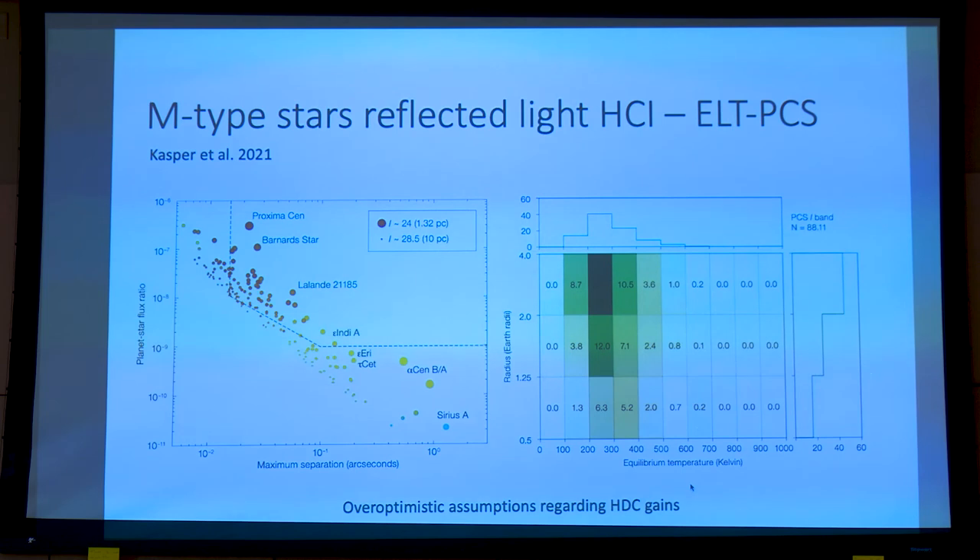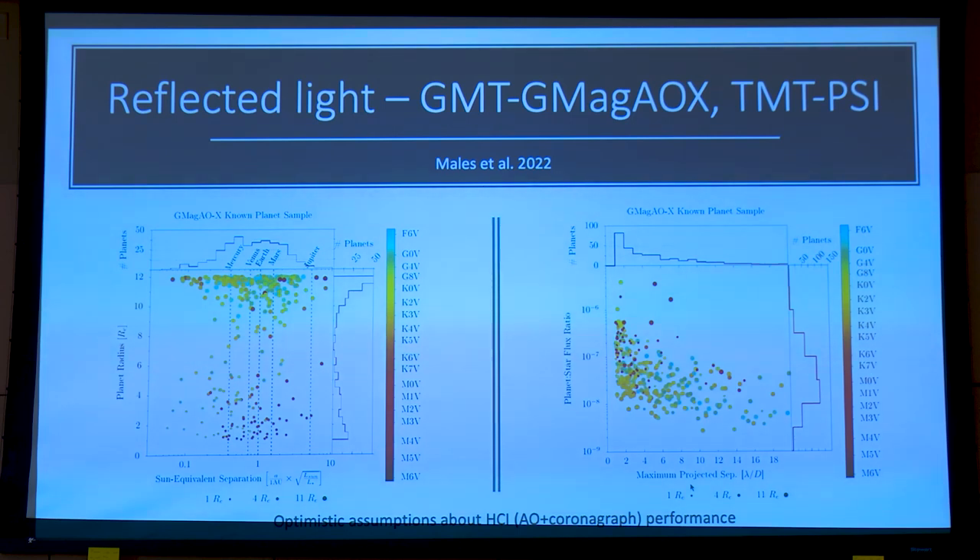To be fair, they predict a fairly high number of Earth-like planets detected and characterized with this instrument, though I think the assumptions are pretty optimistic. The same goes for the competition overseas with GMT GMAGEOX and TMT PSI — those two teams work pretty closely, and I'm part of that team as well. We want to see what's possible without breaking the laws of physics, but these numbers and predictions are also very optimistic.